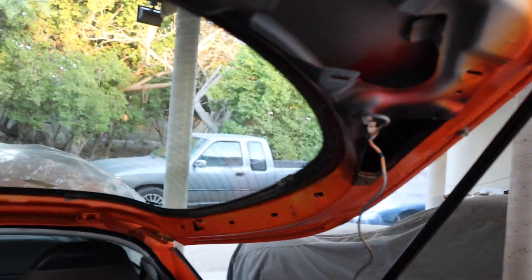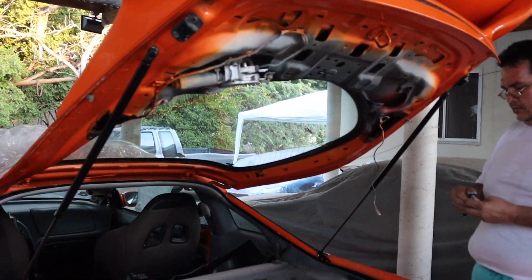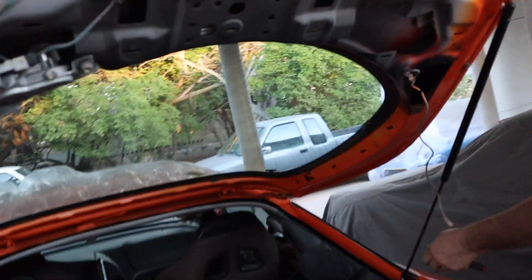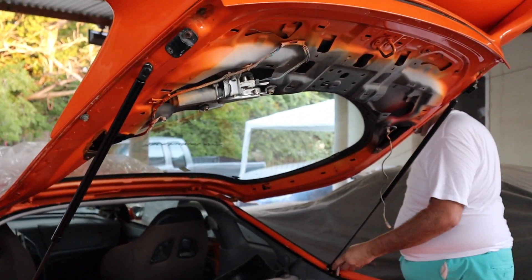There we have it guys — we have our functional hatch back again. For those who own DSMs, you guys know that the hatch on DSMs is very, very heavy. I don't know why, but DSM hatches are very heavy, so I'm glad we have a functional hatch back again.